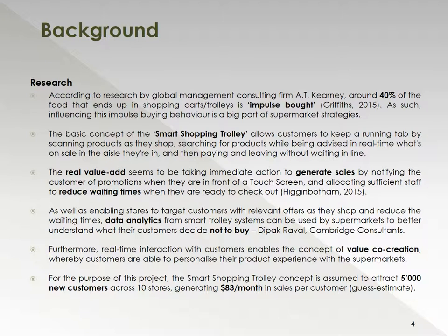Finally, another important point for the purpose of this project is the fact that we made an assumption that the new technology would attract 5,000 new customers across 10 stores, generating roughly about $1,000 per annum, which is about $83 per month.